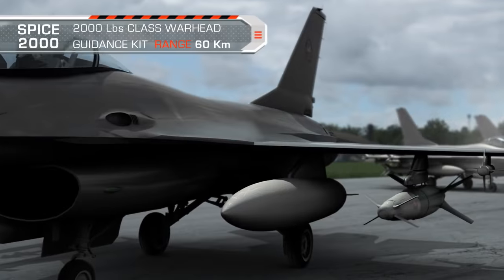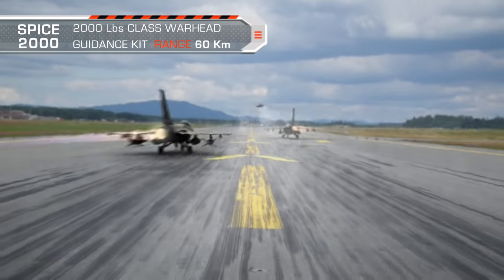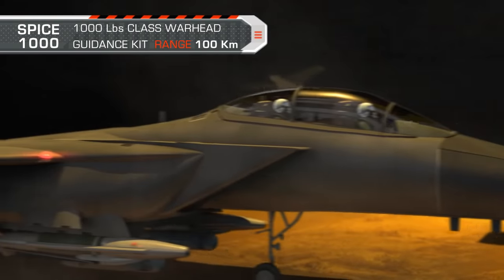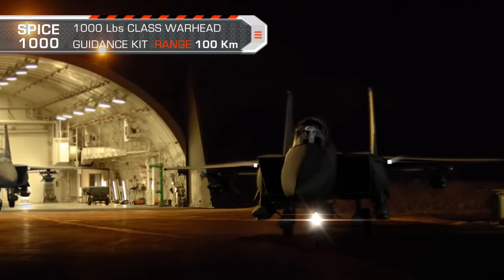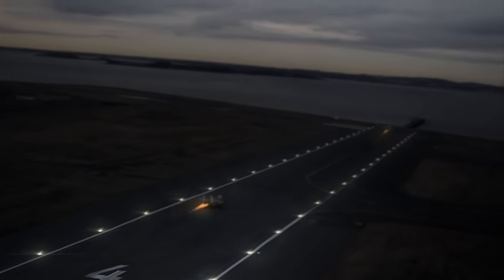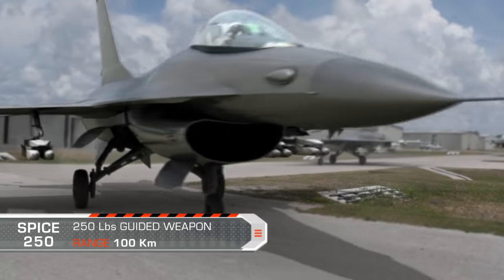Introducing the SPICE 2000 Guidance Kit, the SPICE 1000 Guidance Kit, and the SPICE 250 Guided Weapon.